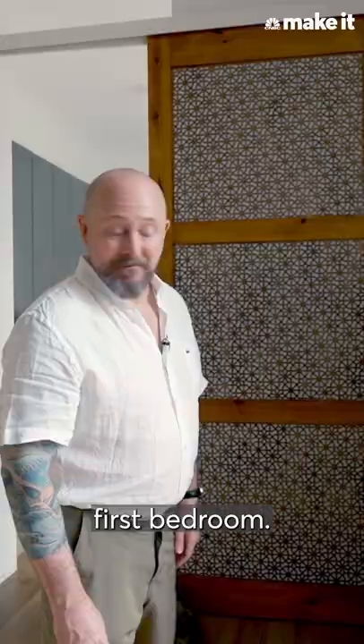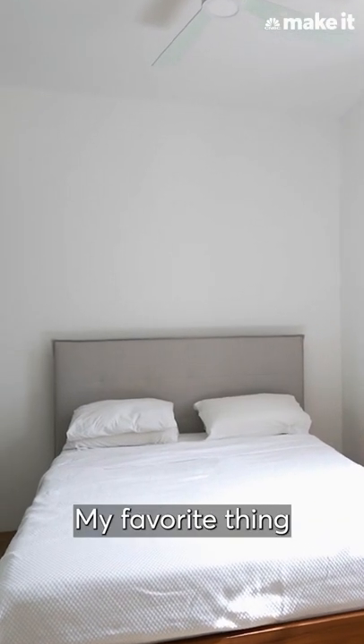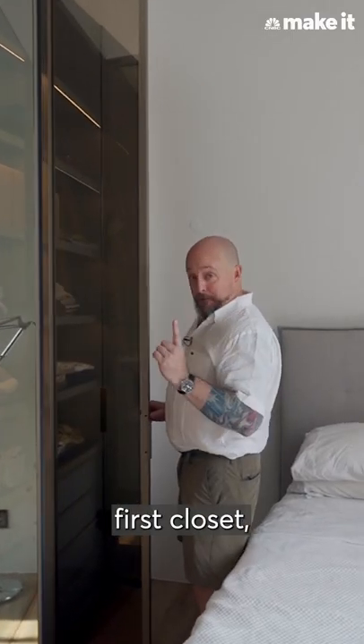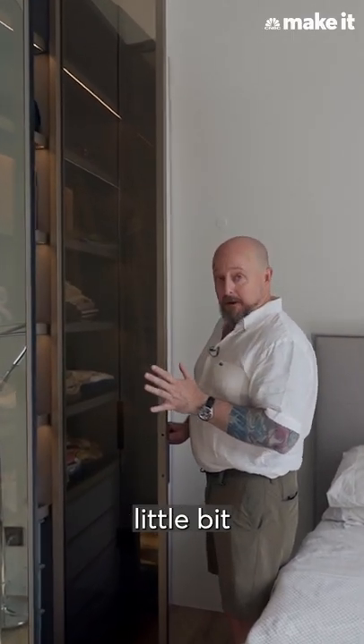Let me show you our first bedroom. My favorite thing about this room is the new closets that we put in. My wife's first closet — she has a little bit more stuff.